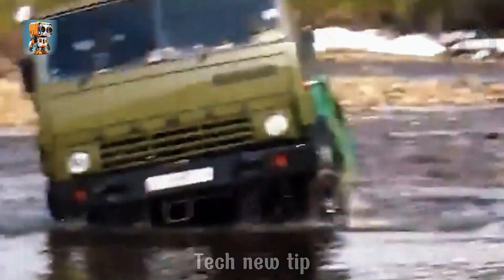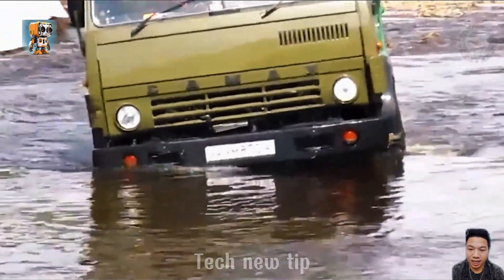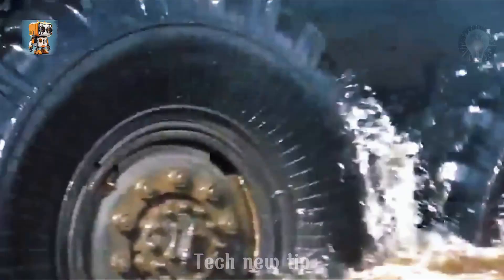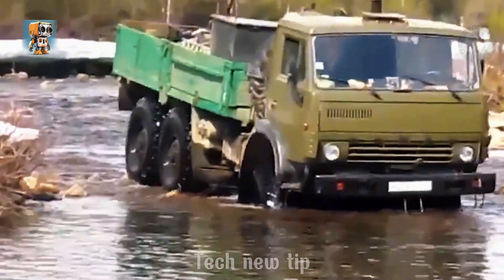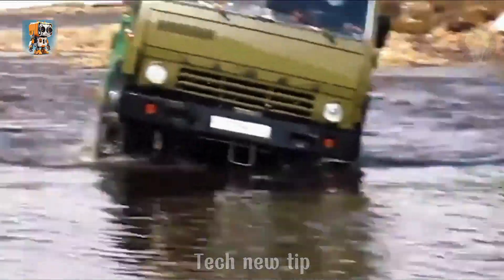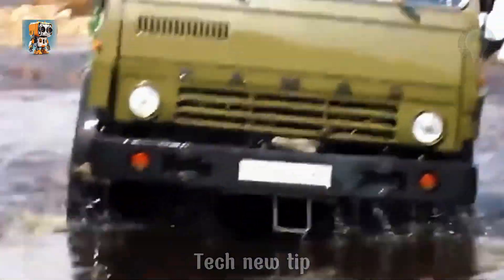When the going gets tough, Hamaz doesn't flinch — it thrives. Challenges rise and fall, yet this mechanical Titan powers through, proving time and time again why it's hailed as a true legend of the road. Every obstacle is just another chapter in its story of dominance. With unyielding strength and unstoppable resilience, Hamaz continues to rewrite what's possible on the toughest terrains. This isn't just a truck — it's a legacy on wheels. Are you ready to witness greatness in motion?